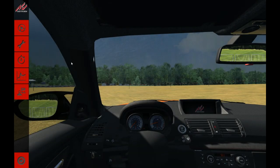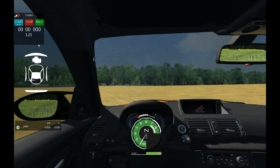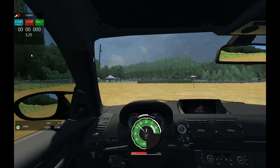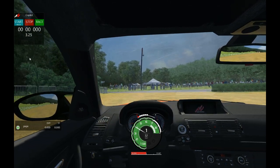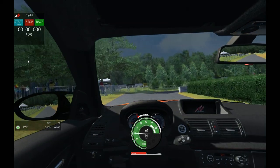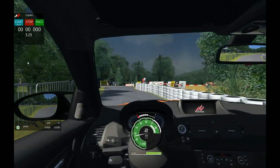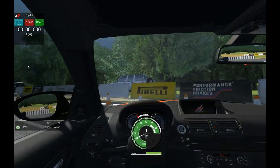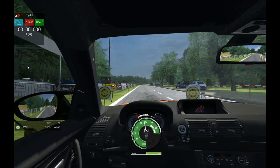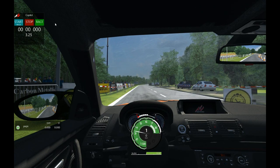So now we should be able to jump back in the car — back at pits here — and hopefully if this works, we'll just be able to hop back out to the start-finish line with the little red rocket ship. And simply press race and it will count me down.